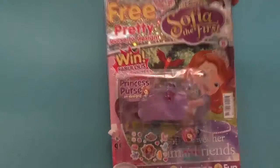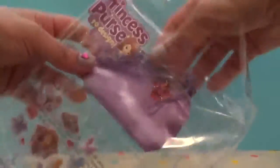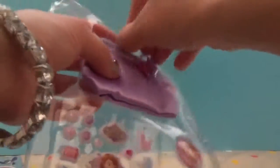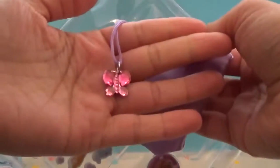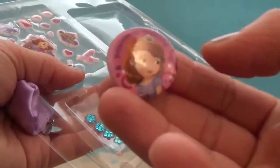Hi guys, we have Sophia the First magazine with a purse to make. It has 20 stickers. Let's make our bed with our purse and decorate it. We have a beautiful purple purse with a butterfly on the end. We have a badge with Sophia the First — it says Princess in Training.